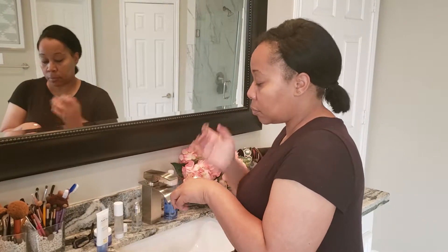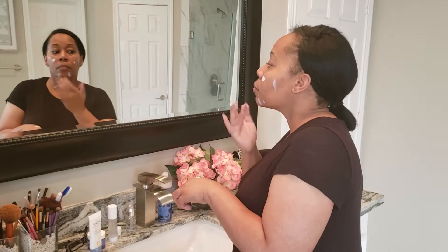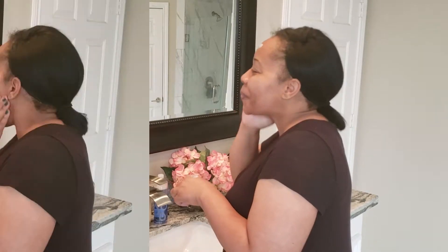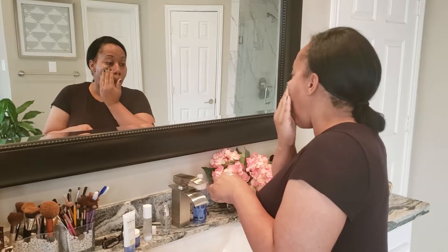Right before I do my makeup for the day, I go ahead and use the Defense Beauty Cream. Guys, this goes under my makeup. This has an SPF of 50. I was very surprised how well this went on — it didn't leave a greasy feeling and it smells really nice. And so we just rub that in.